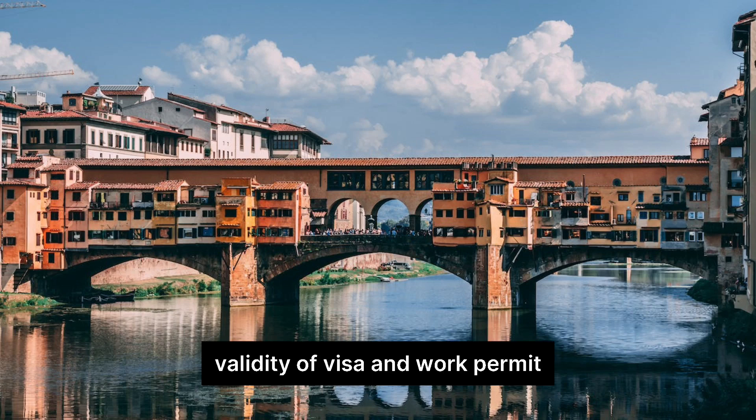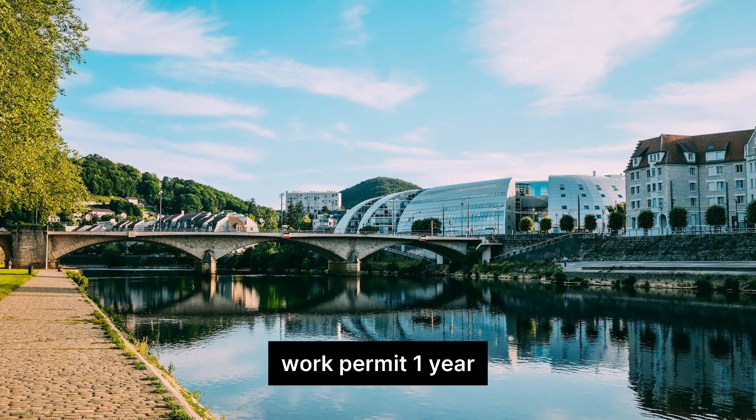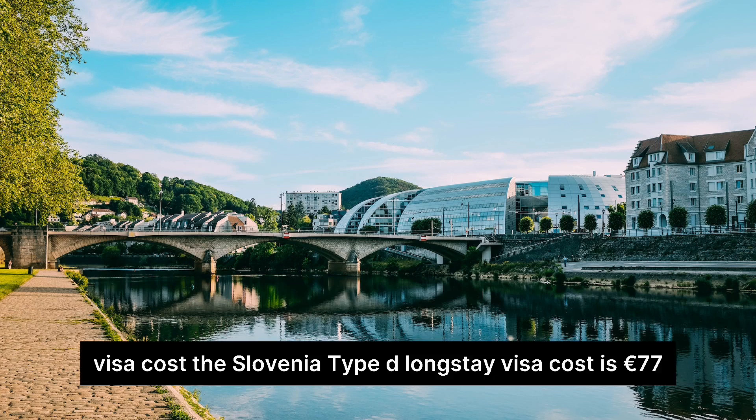Validity of Visa and Work Permit: Long Stay Type D Visa — 1 year; EU Blue Card — 2 years; Work Permit — 1 year, renewed annually as long as you are employed in Slovenia. The Slovenia Type D Long Stay Visa costs €77.